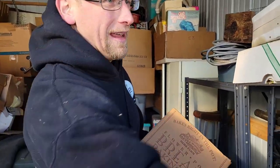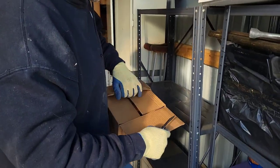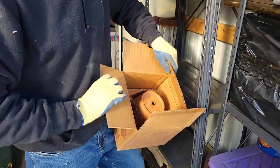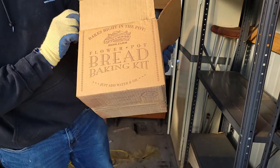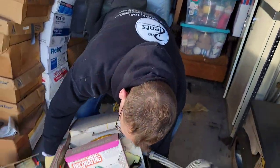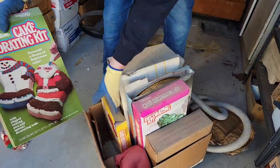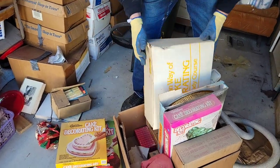It says bread baking. Probably brand new, and it is — it's a brand new little pot. Just add water and oil. A little baking stuff. Man, we got Christmas coming up. Holidays. Ooh, that could be some money down there.